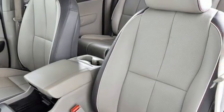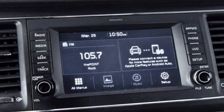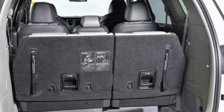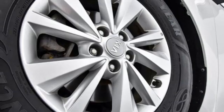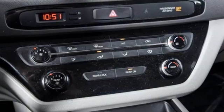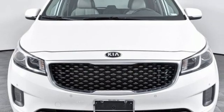Car and Driver declares the Sedona has everything a minivan must: a solid drivetrain, enough electronic gadgetry to narcotize the kiddies on trips, side windows that roll down, lots of cup holders, and standard airbags in front and all along the sides. The drivetrain is refined and powerful, the chassis is well sorted, and there's plenty of room for plenty of stuff.